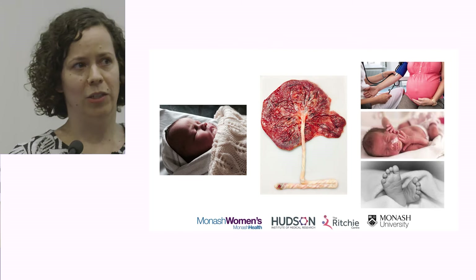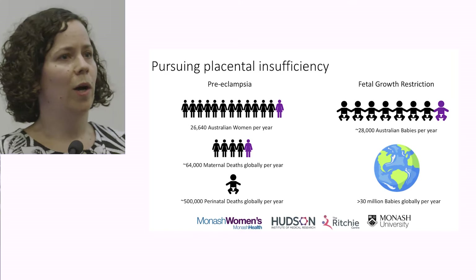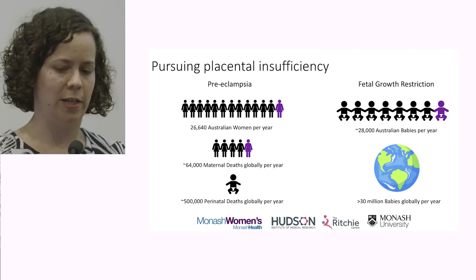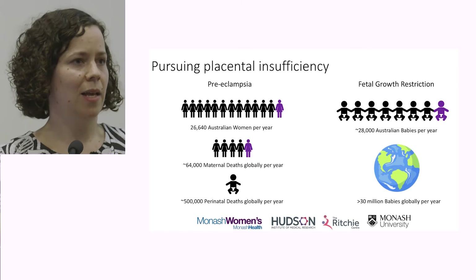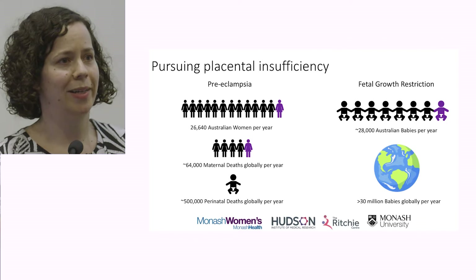To give you an overview of how prevalent these problems are in our community: preeclampsia is extremely common. One in 13 women having their pregnancies here in Australia will have that pregnancy complicated by preeclampsia, equating to just over 26,500 Australian women every year. About three of those women in Australia every year will join the 64,000 women around the world that die from this condition, and preeclampsia remains responsible for one in five direct maternal deaths around the world.